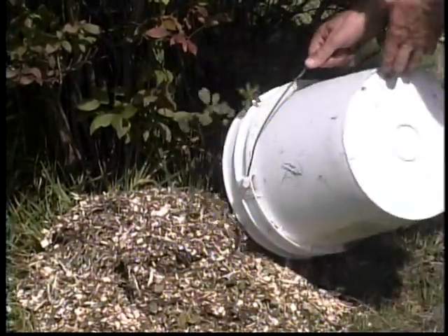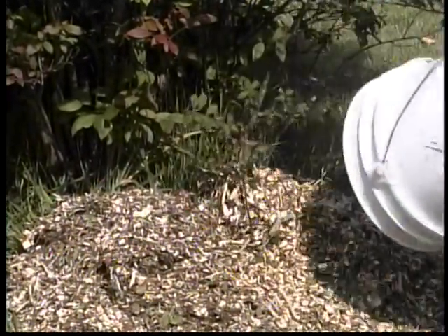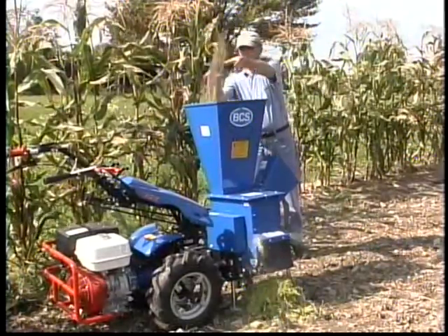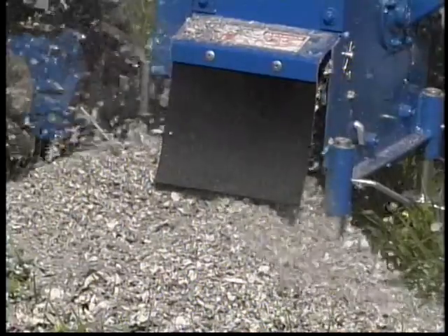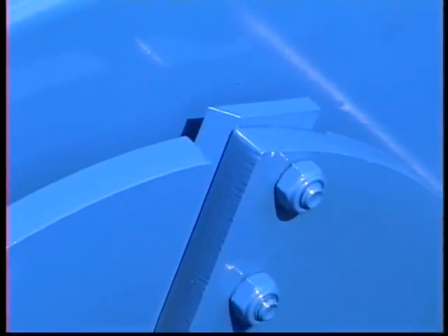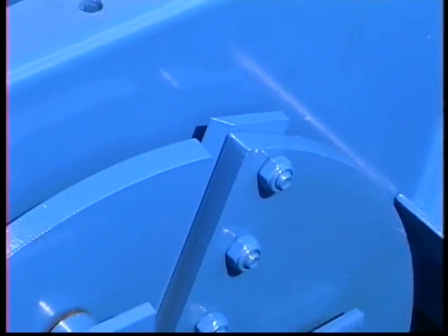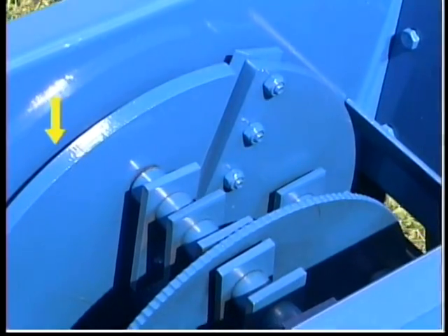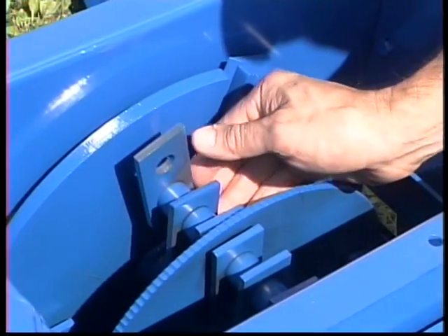In this case, wood chips are being used to mulch blueberries. Other uses include shredding garden debris for compost and shredding newsprint for horse bedding. The key to the Chipper Shredder's operation is what's inside.